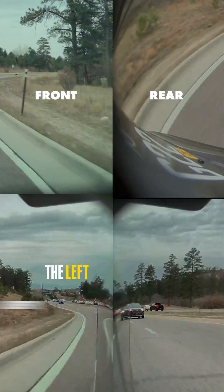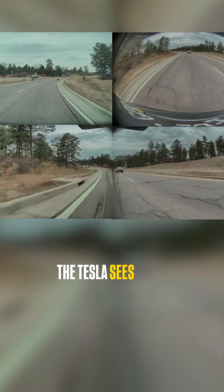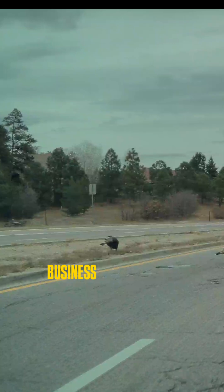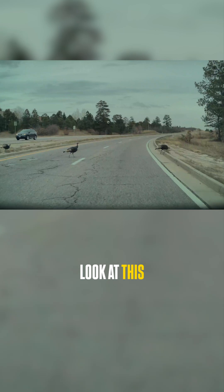These are the cameras on the Tesla itself — the front camera, the rear camera, the left camera, and the right camera. As it's driving around the corner, watch this: the Tesla sees the three turkeys in the road, one week from Thanksgiving, just minding their own business. One, two, three — the Tesla actually stops itself in the road.